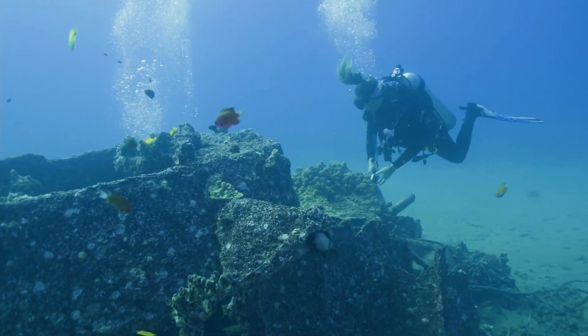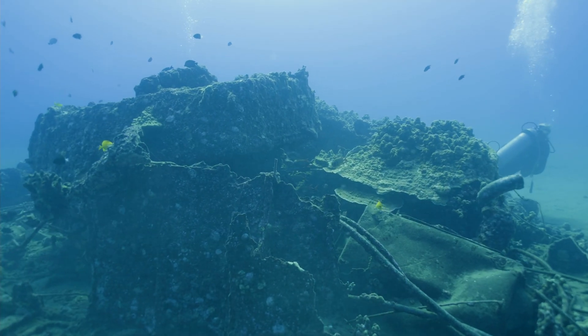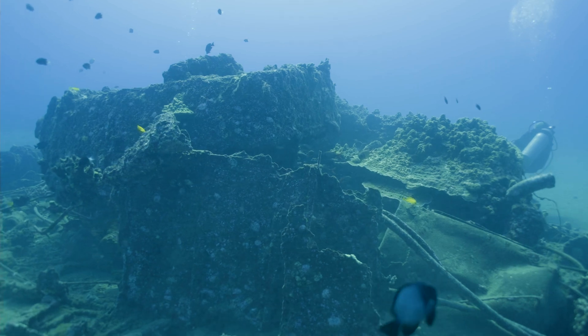It's difficult to know how future generations will use the imagery and data generated on this expedition; however, we know it will provide a clearer picture of the past.